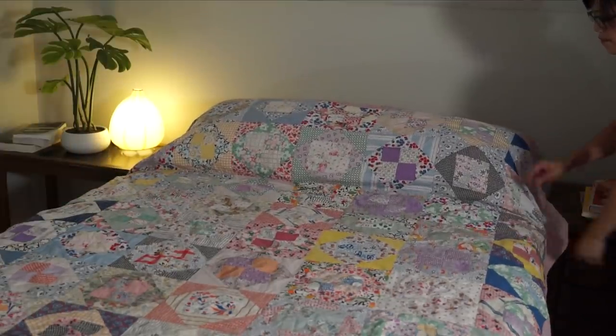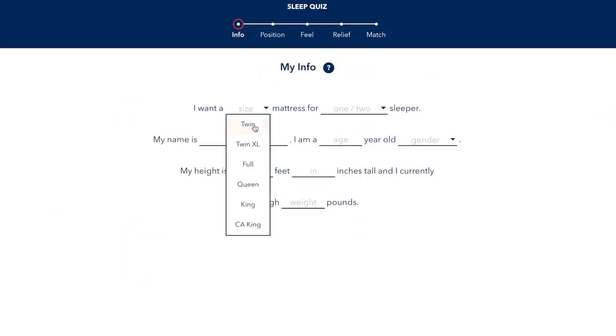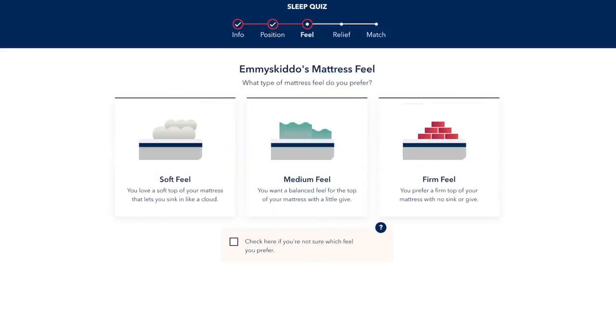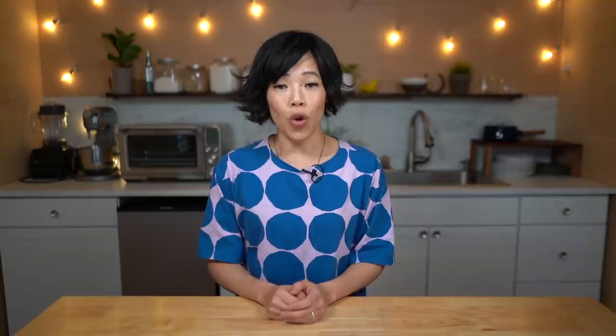I really like that Helix Sleep customizes the mattresses to your needs. The process is super simple — you take the Helix Sleep quiz and enter your sleep position, your mattress firmness preferences, and a few other questions, and Helix will match you with a mattress.